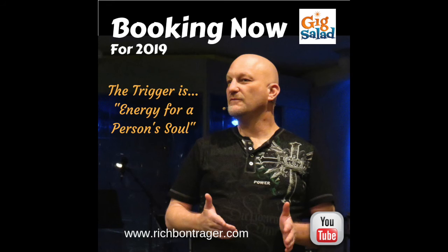I hope this has been helpful to you today. Hopefully you can lift your eyes up, look them in the eye, and give them everything you need to give them. Until next time, I'm the Trigger, Rich Bontrager. God bless, have a great week.